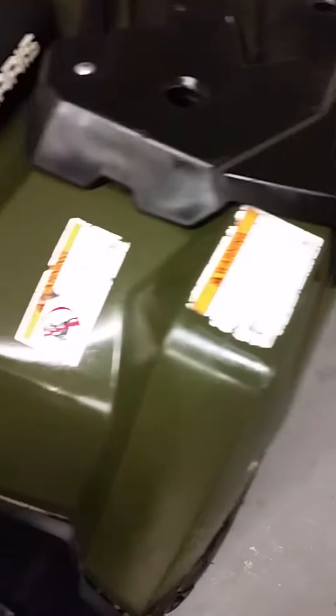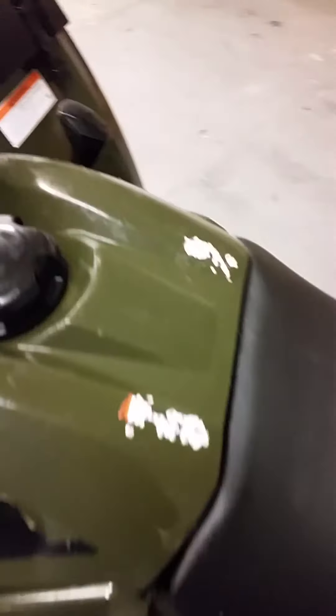Walk-around time for used units. As we talk about every day here recently, we've got a ton of them — tons of four-wheelers, tons of side-by-sides. This is a video to kind of showcase the latest trade-in that we just got.